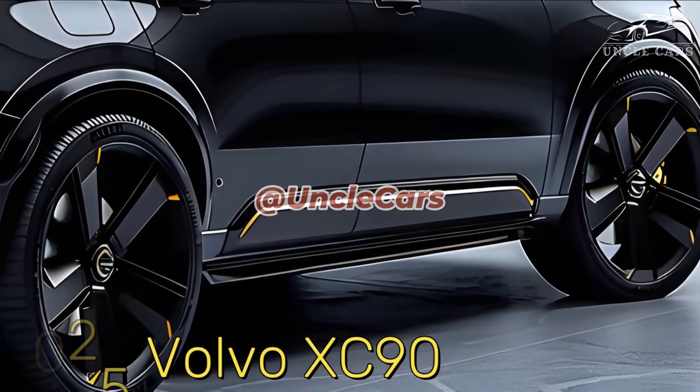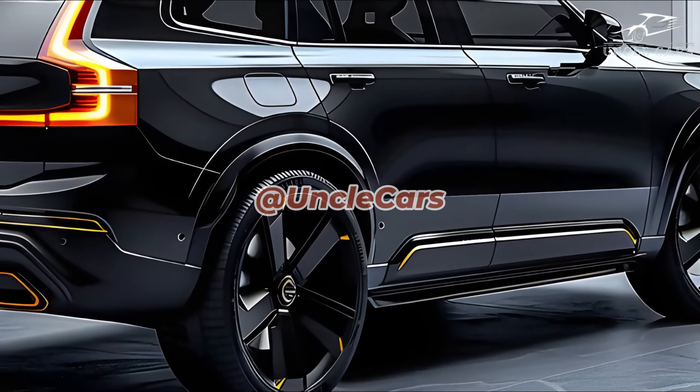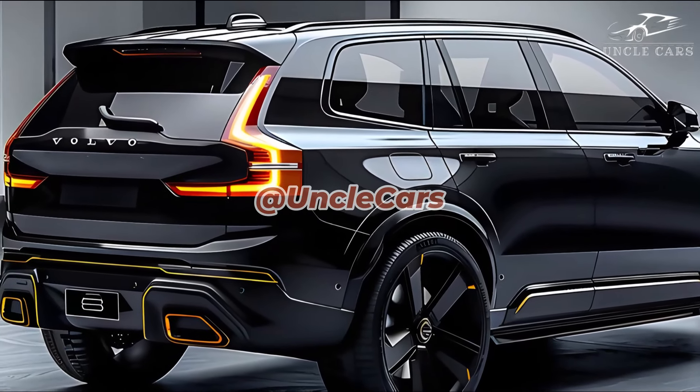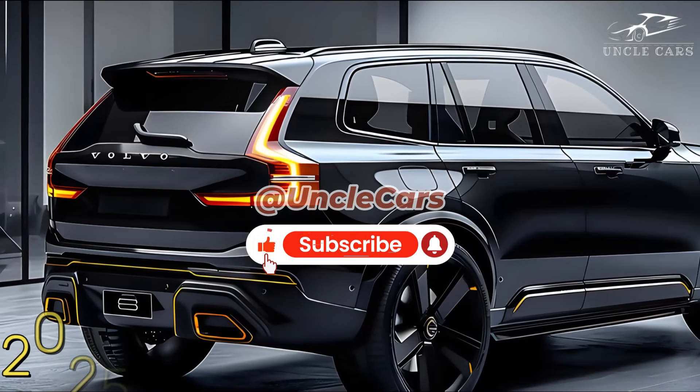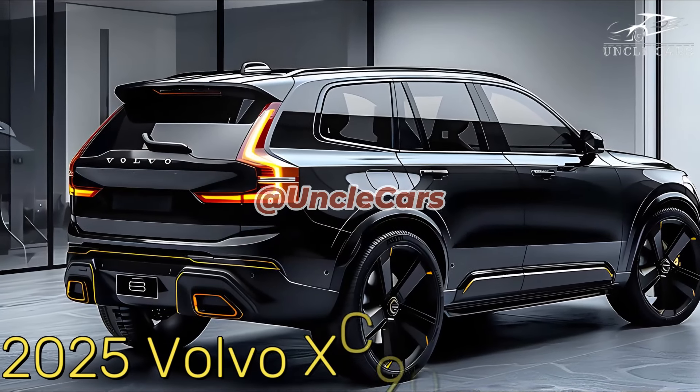The XC90 is one of the fastest SUVs on the market thanks to its 455-horsepower plug-in hybrid T8 engine. For all XC90s, all-wheel drive and an 8-speed automatic transmission come as standard, no matter the trim level or engine.